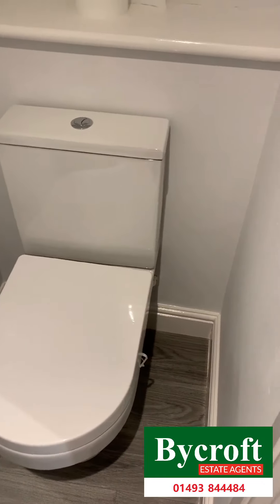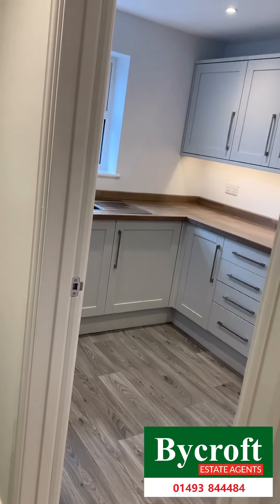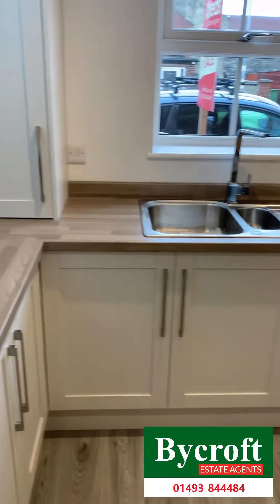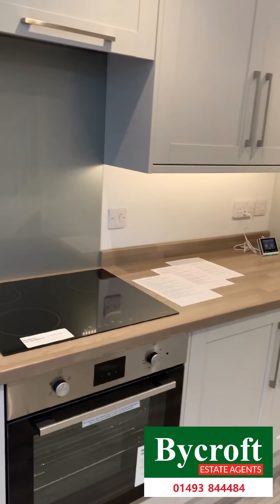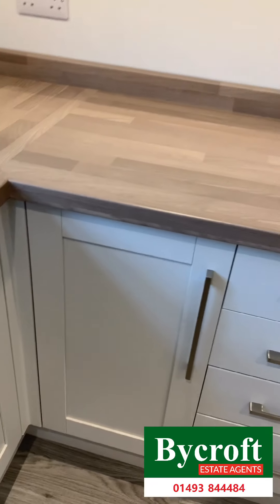Downstairs cloakroom. Through into open-plan kitchen living room. These grey shaker style units.